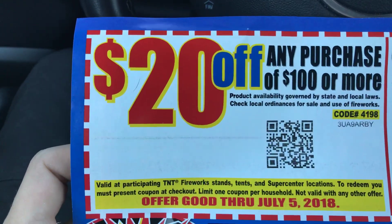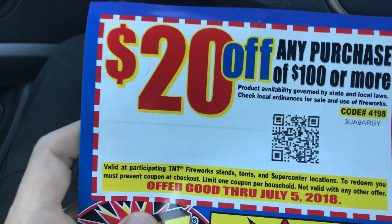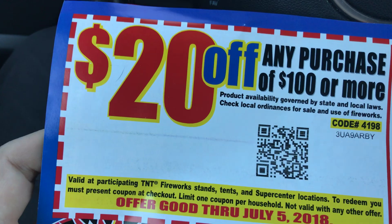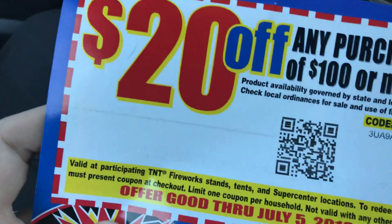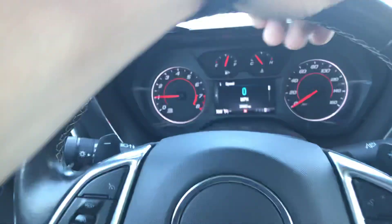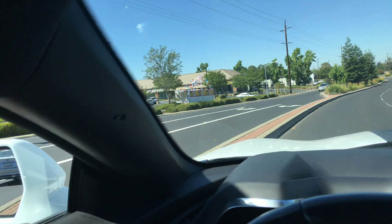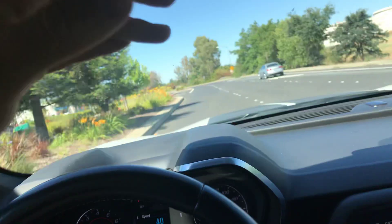Quick little update video for you guys. There is still the 20% coupon off $100 or more that you can use at TNT stands — I forgot to mention that in the update video. Right around the corner you've got the one and only TNT stand itself, the number one brand — come get it.